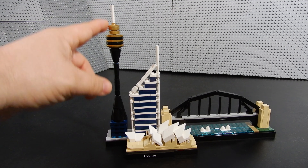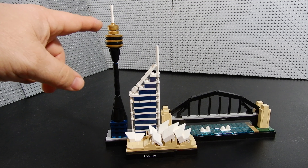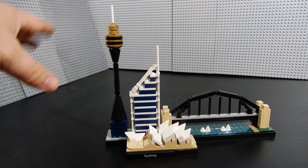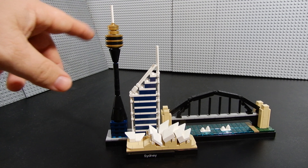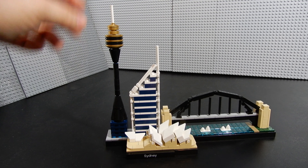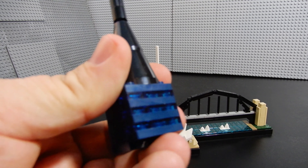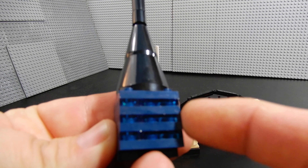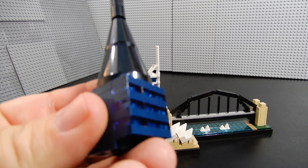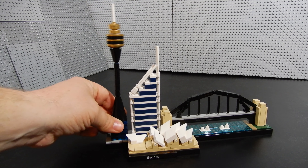We have the Sydney Tower here, which is similar to observation towers seen around the world. The unique thing about it — because of its geographical location in Australia — is that if you were up in the observation tower all day from sunrise to sunset, you could be the first person in the world to see the sunrise and the first to see it set. Just an interesting bit of trivia. The windows are represented by trans blue and trans dark blue pieces, along with dark blue bricks — a nice look.